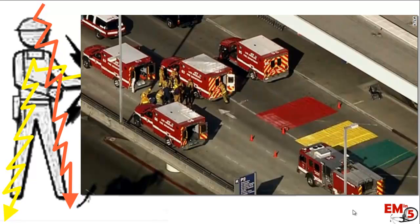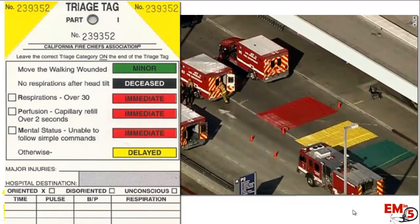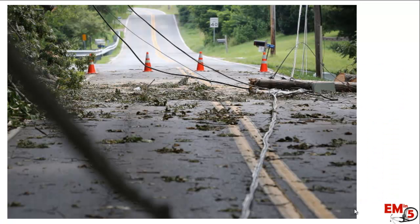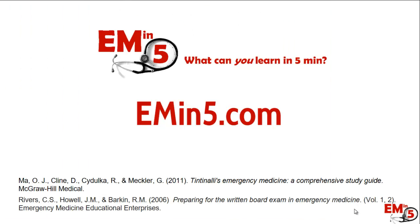One quick note: if you're responding to a scene using the START triage method, address patients who are black-tagged or in arrest first, because if you can shock them, they have very good survival outcomes. The walking and talking patients likely don't have immediately life-threatening injuries. To review: always think about entry and exit wounds and the route the current took. The three life-threatening priorities are cardiac arrest (particularly V-fib), respiratory arrest, and muscle breakdown — give fluids. And on scene, always think about dangers to yourself and your crew. Thanks for joining EM in 5.